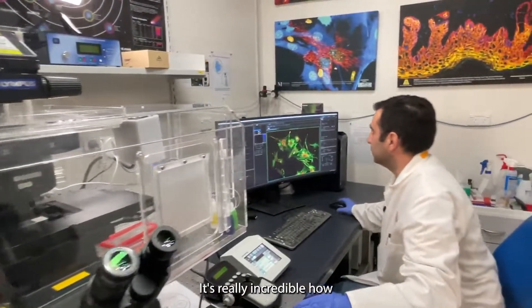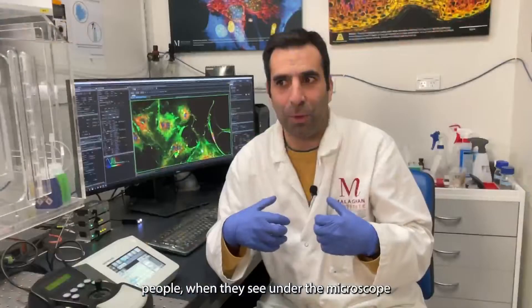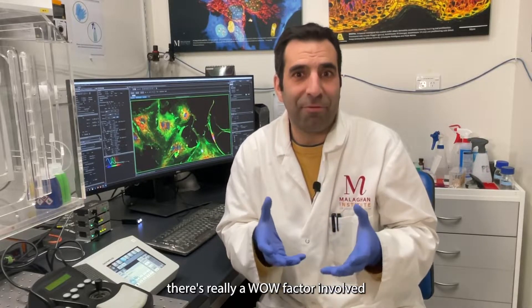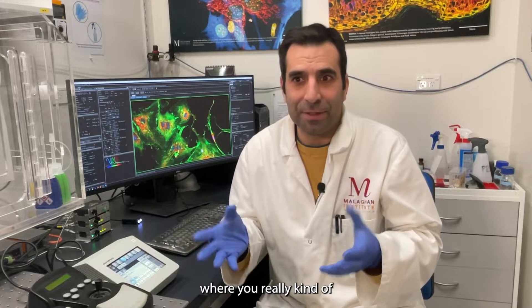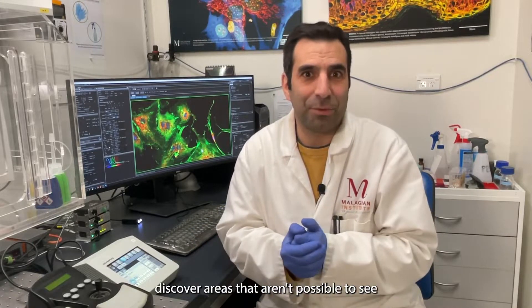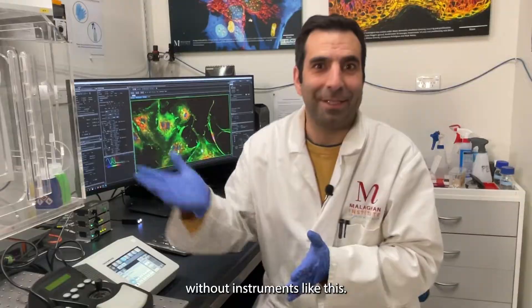It's really incredible how people react when they see under the microscope. It's a wide range of factors involved — you really kind of discover areas that it's not possible to see without instruments like this.